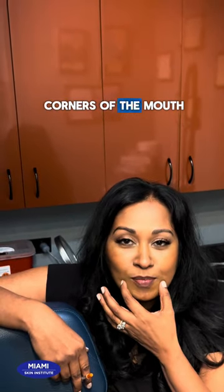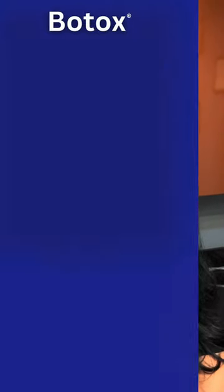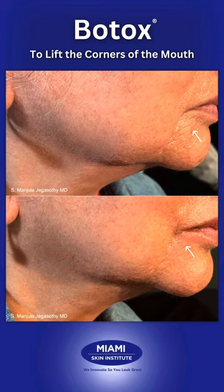Another nice thing I can do is lift the corners of the mouth. There's a muscle right here that goes from the corner of the mouth to the jawline, and when we inject a little Botox into it, it can lift the corners of the mouth without having to use filler or anything more invasive. That's a nice procedure.